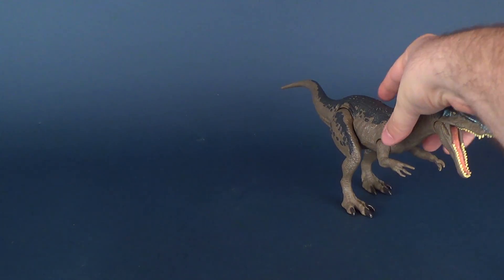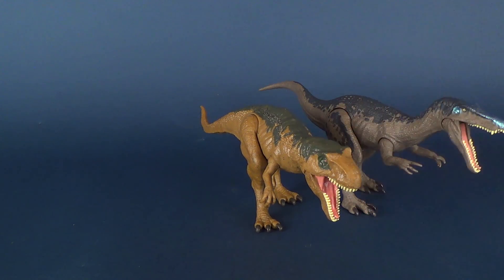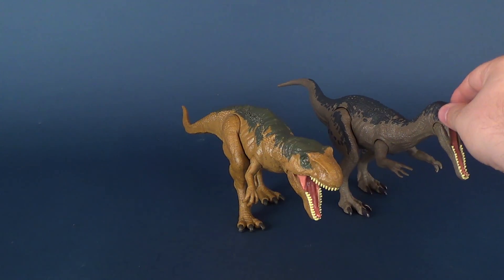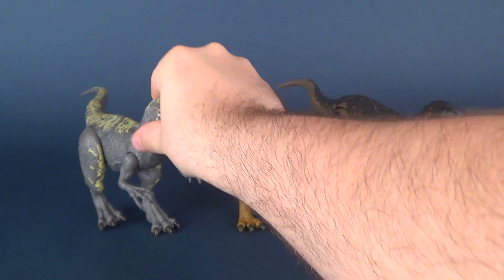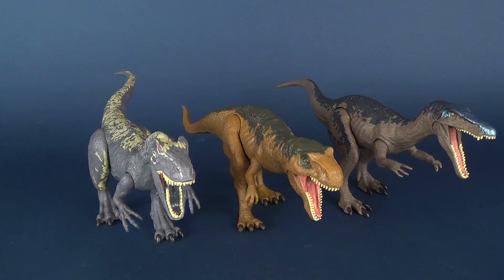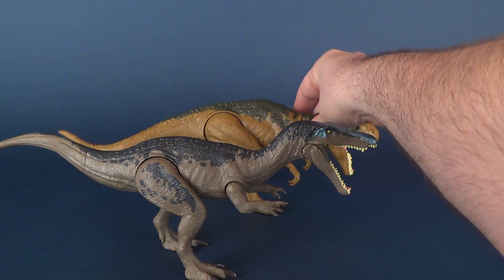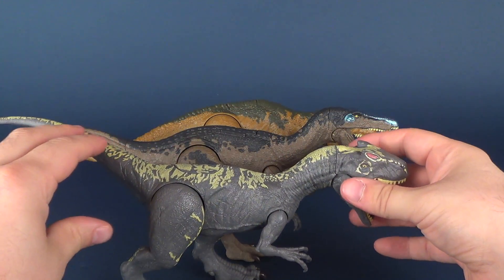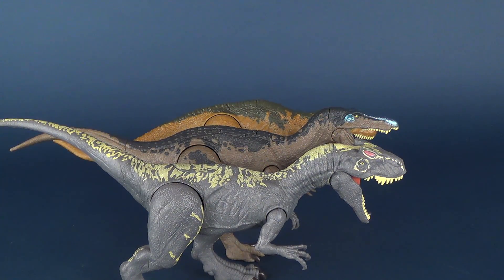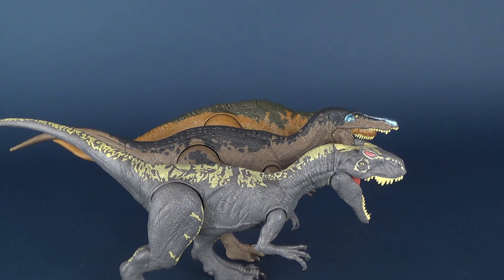Now let's do a couple of comparisons. We'll move over the Baryonyx and bring in the Metriacanthosaurus — also really dug that one as a Roarvore — and one of my personal all-time favorites, the Allosaurus. You can see the differences between the three dinosaurs. The Baryonyx does seem slightly longer, likely due to the snout length of this particular dinosaur, but they are roughly about the same size as one another.